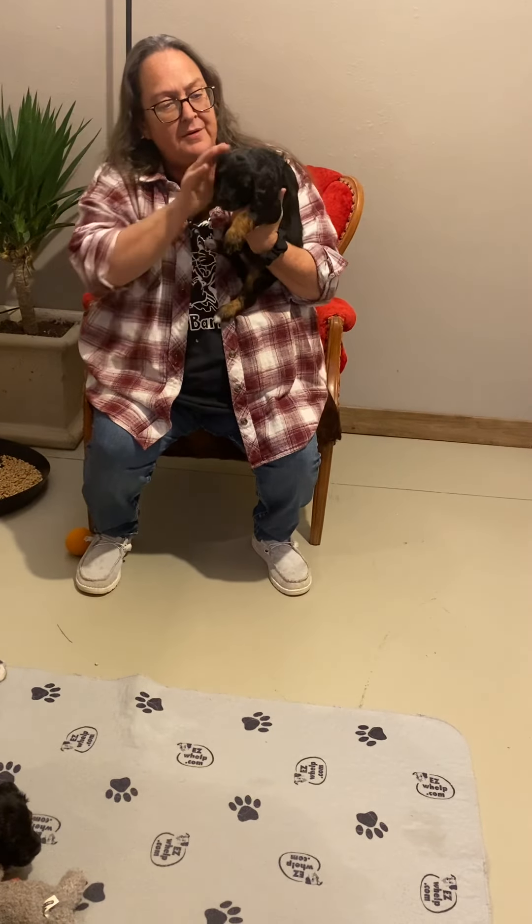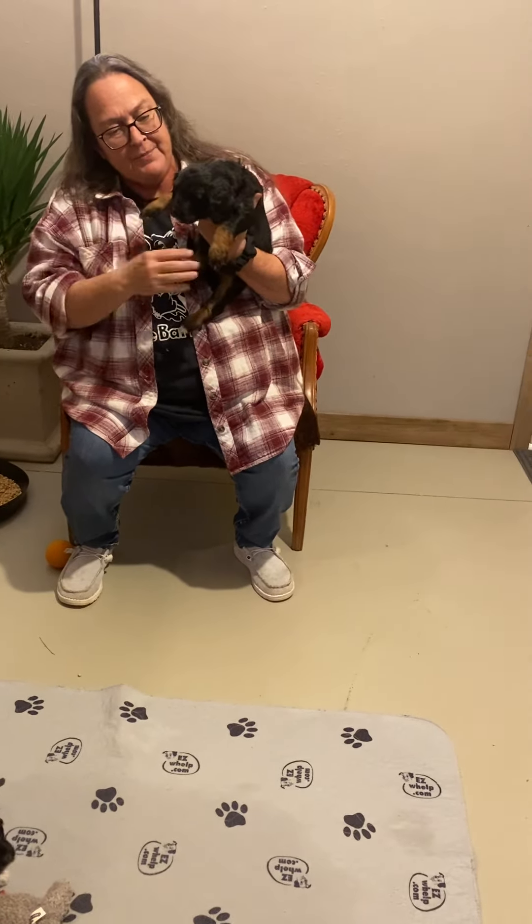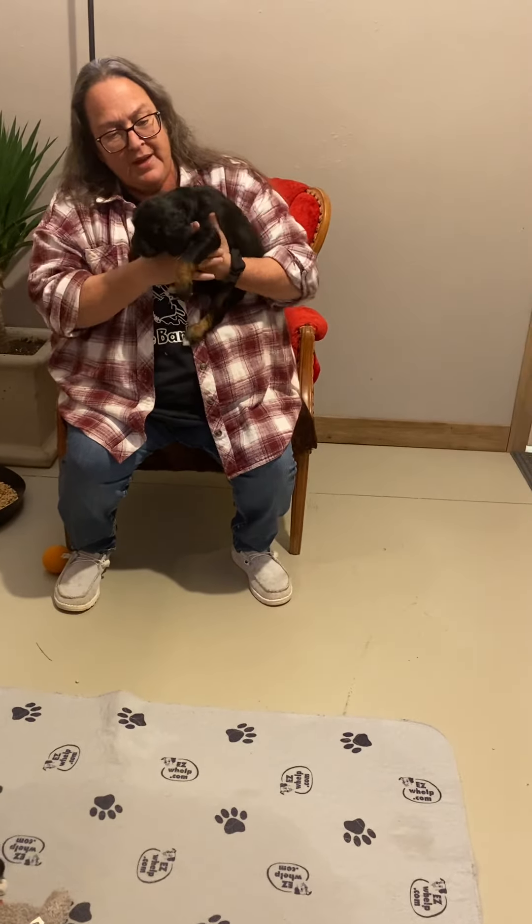Hey everybody, it's Krista, Ashley, and Corbin. We're here in the Puffy Glitter Room at Riverbend, and we have the Cocoa Tondrosco F1B Litter.